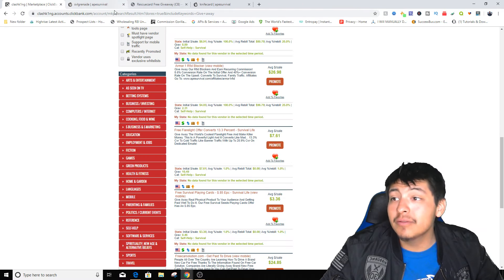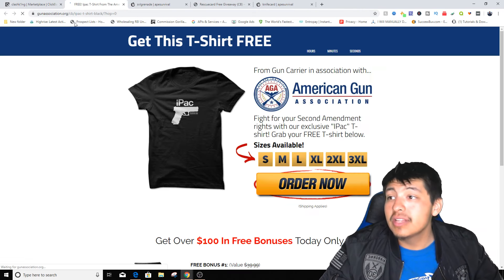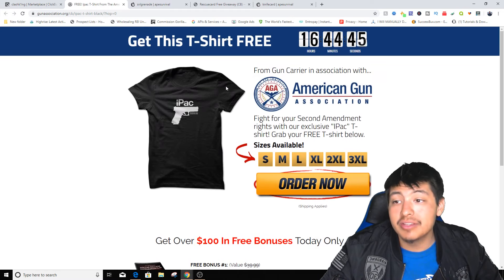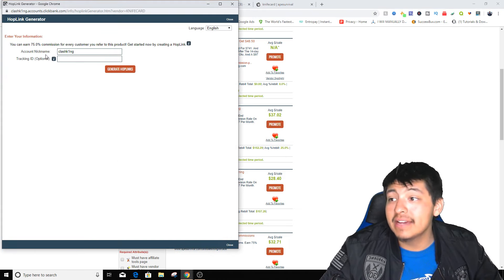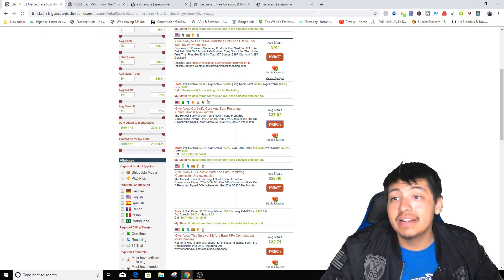We can open anything and look for a product. Let me go back up and get a t-shirt — there's a free t-shirt they're giving away, 'get this t-shirt free, 16 hours and 44 minutes left.' We're going to actually promote a knife. Once you get to a page like this, just click on 'generate hop link' — this is going to be the link that you use to actually get sales. You're gonna copy and paste that into what I'm about to show you right now.